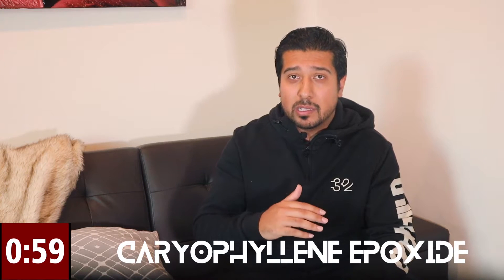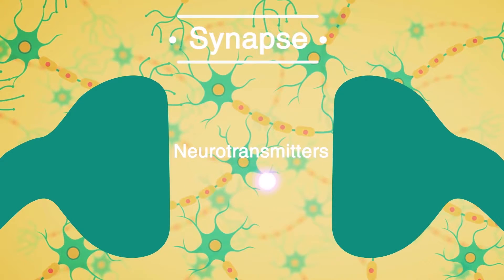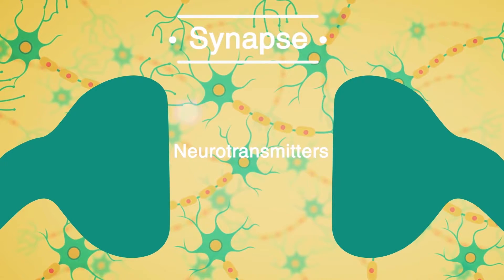That is all due to its constituents: 1,8-cineole, alpha-pinene, and caryophyllene epoxide, which all have anticholinesterase activity. These substances stop the breakdown of acetylcholine between the nerve synapses, which helps promote neuronal conduction in the brain, and is believed to slow the progression of Alzheimer's.